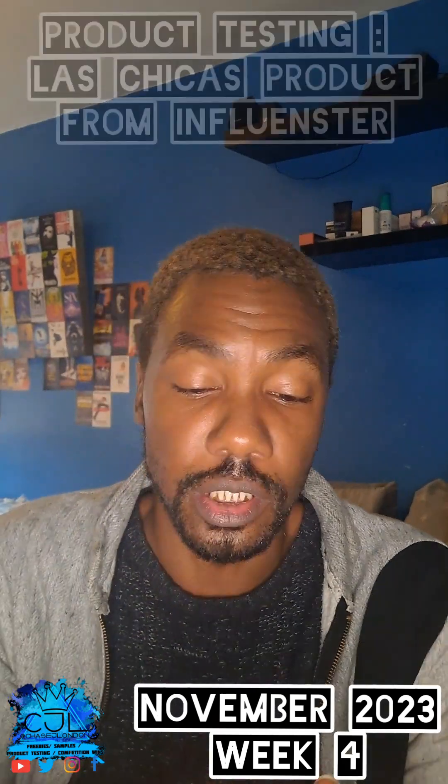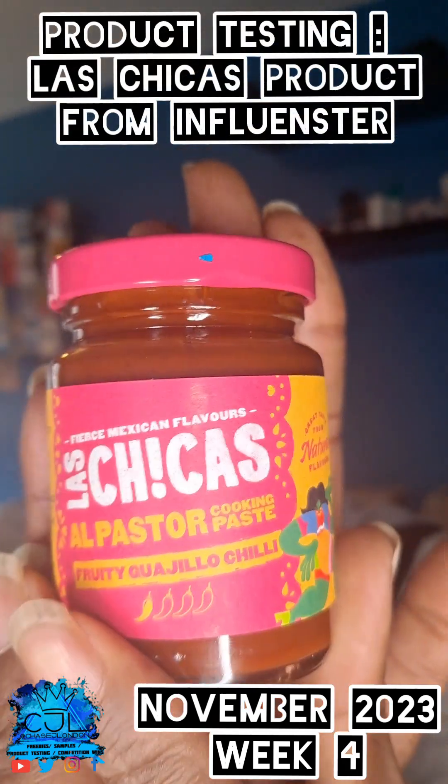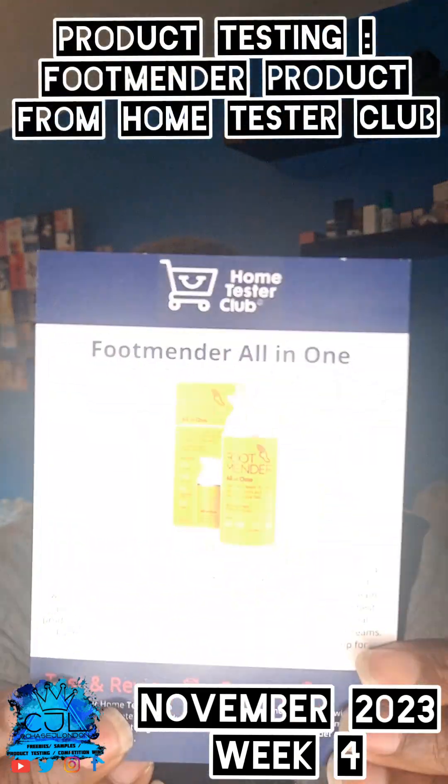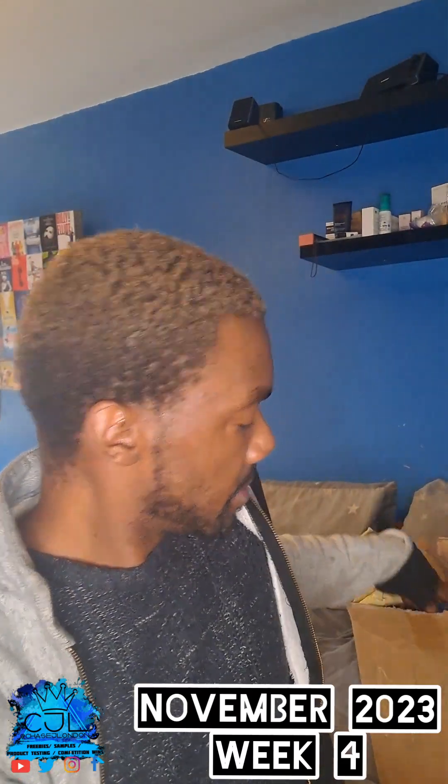This is from Influencer. This is from Home Testing Club. This is from Foot Creams. These are from Persons.